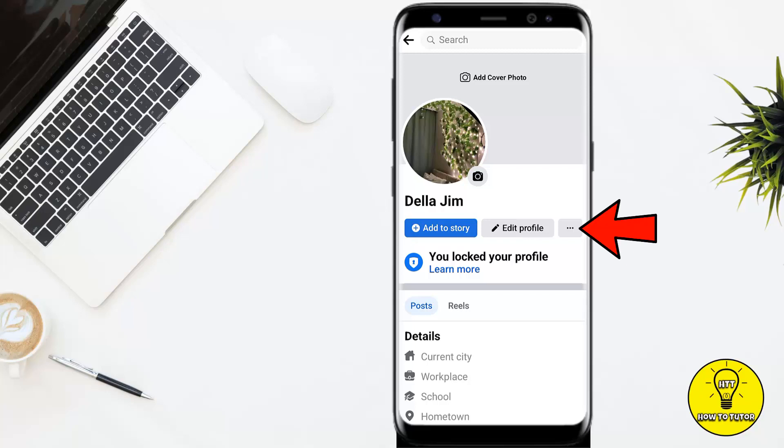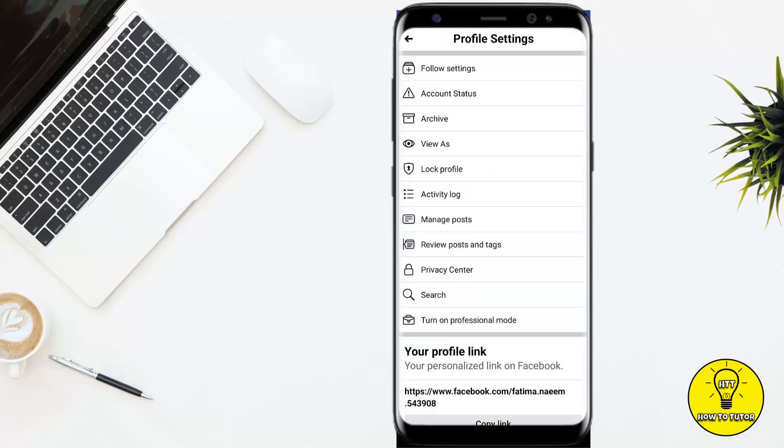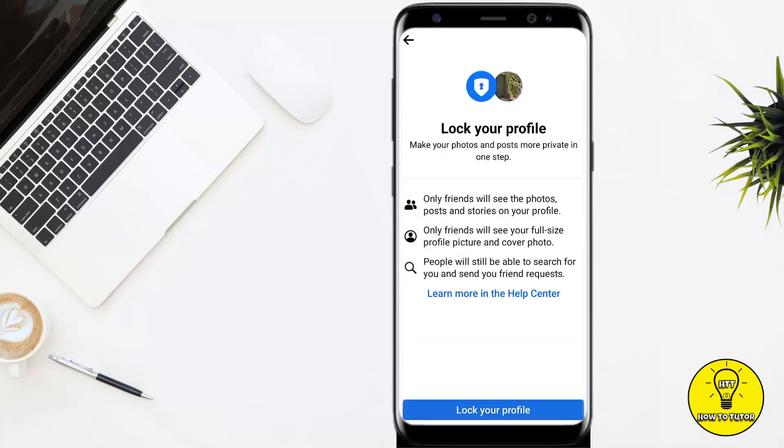Once you are on your profile, tap on the three little dots right next to the 'Add to Story' option. In the middle of the screen it will show you the option to lock your profile. Go ahead and tap on 'Lock Profile' and it will show you what happens if you lock your profile.